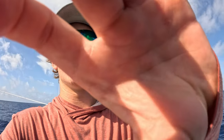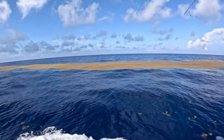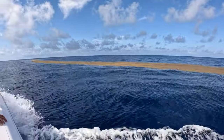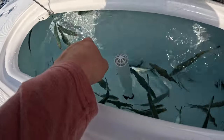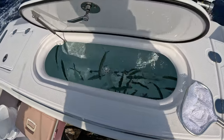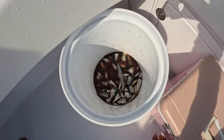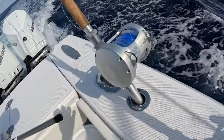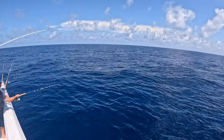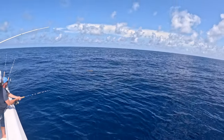We finally made it over to the Bahamas. Looking around, we see some big weed lines so we're hoping for a pretty good chance to see some dolphin. We were out here for tunas but we had a good setup for just about everything, so we pulled up to a pallet with chunks and live baits.